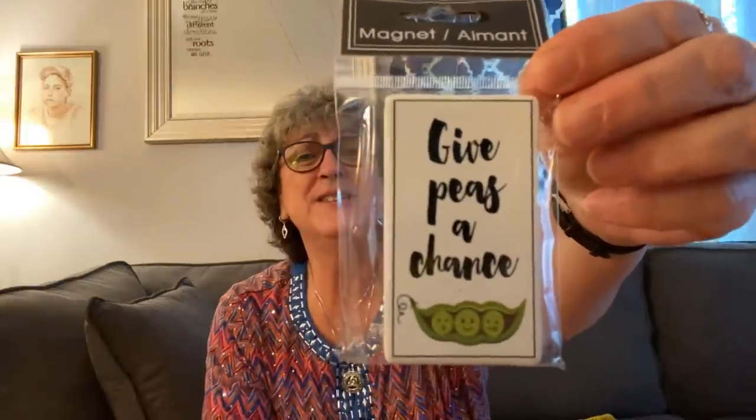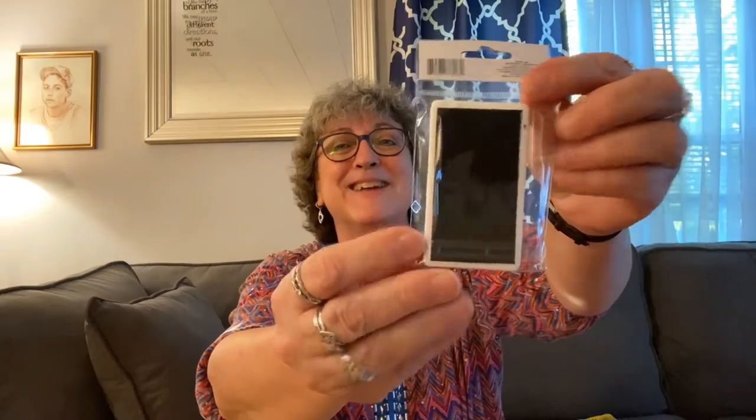I wanted to mention — in one of the packages I received, from Amy Baker, I found this magnet when I was throwing the trash away. I was cracking up. It says 'Give Peas a Chance' and it's got a little thing with peas on it. It's a ceramic magnet. Thank you so much, Amy — I am going to put that on my refrigerator. I think that's so funny.